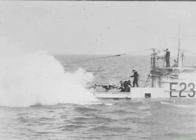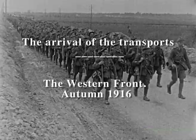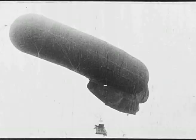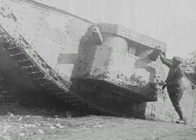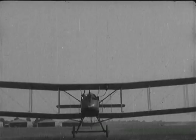An E23 sub surfaces and fires her 12-pounder gun. British preparations during the later Somme offensive include the use of the revolutionary Mark I female and male tanks. The new Royal Flying Corps features the FE-2B and FE-2D bombers.